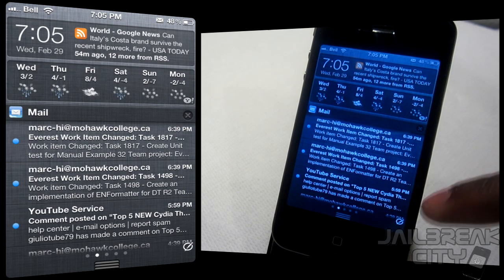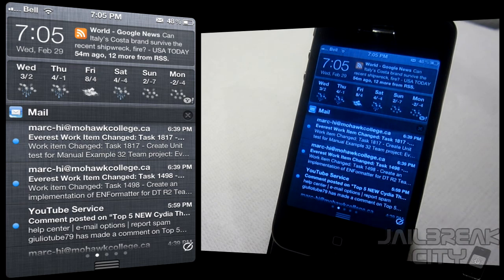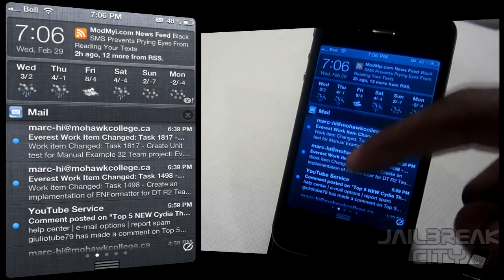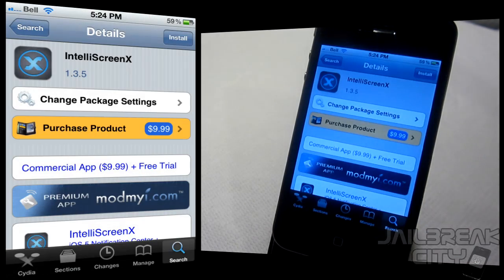One of the best features of IntelliScreen X is the ability to tap the icon on the bottom right-hand side. IntelliScreen X comes with Messages Plus built in, so you can tap that message icon and send a message to anyone from your contacts or enter a number directly, all from your notifications. IntelliScreen X is accessible from any application because it's built directly into the notification center.